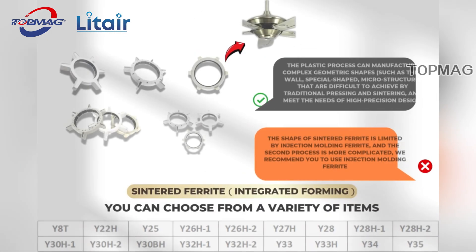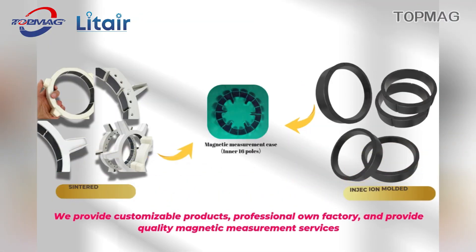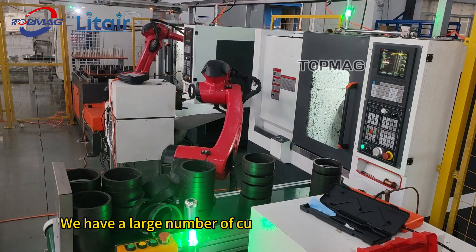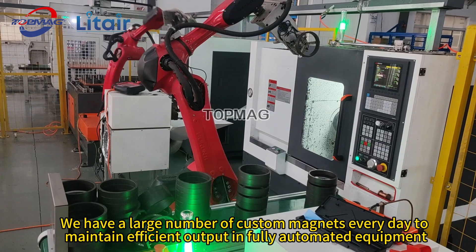Classic sintered ferrite magnets are used in ceiling fans and other equipment with higher accuracy. But if you pursue cost-effectiveness, we recommend injection molded ferrite magnets. We produce a large number of custom magnets every day to maintain efficient output.